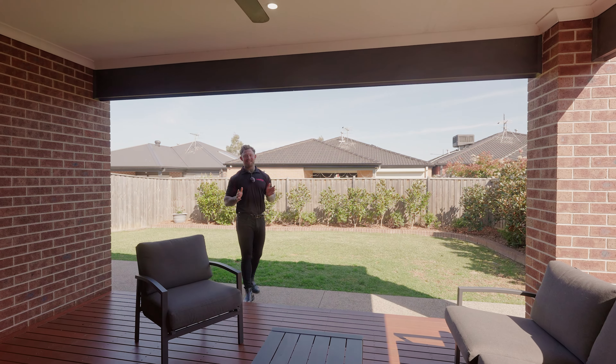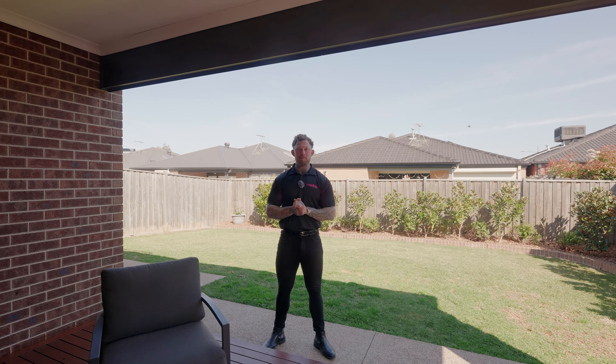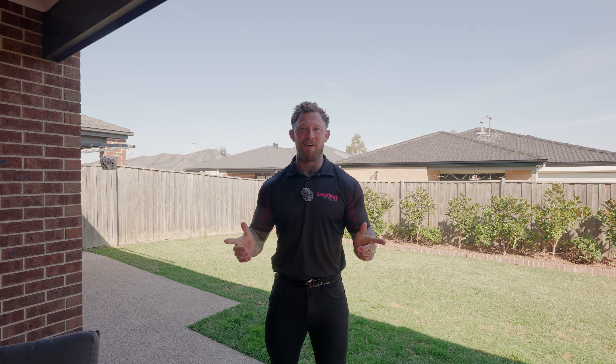That's it for the video guys. As you can see, this one is truly special and one you don't want to miss out on. So book a private inspection with me or we'll see you at the scheduled open. I'm Phil from Leading Real Estate — let's go!